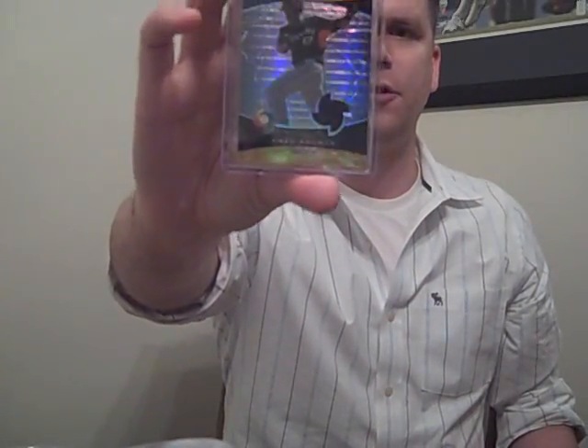Got a Keon Braxton auto from the Diamondbacks - that's for trade, maybe. Some of these prospects I might keep. AJ Pollock auto numbered out of 499 from Elite, and Greg Hellman from the Mariners, gold refractor jersey.